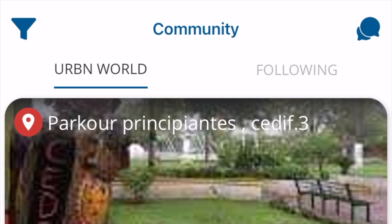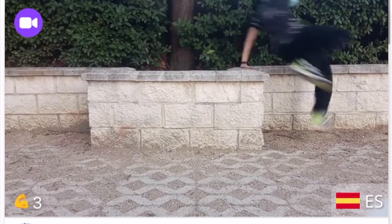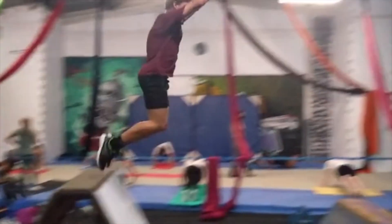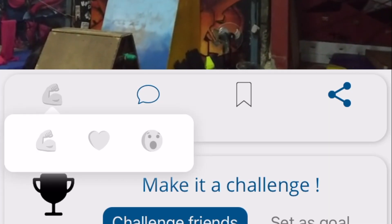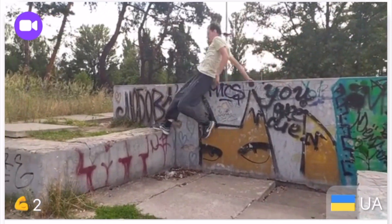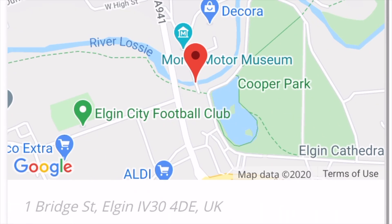I wasn't exaggerating earlier when I said that Urban Jumpers was parkour Facebook for parkour athletes. From the home screen, there's a tab that allows you to scroll through the urban world, and just like Instagram, you can scroll through a whole world of spots, lines, and challenges posted from other athletes all around the world. Watching somebody's line gives you the opportunity to react and or comment on their post. You can check out what skills were utilized, and if the spot that they're at catches your eye, you can check that out too and see where in the world it is.